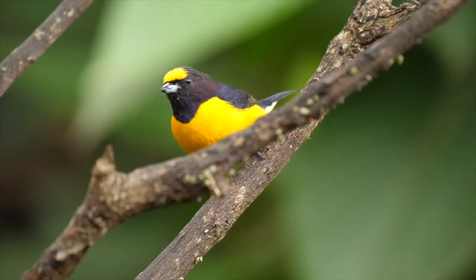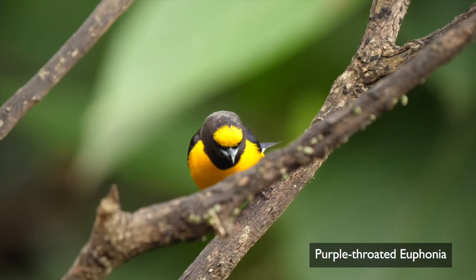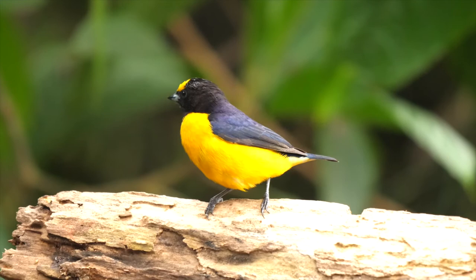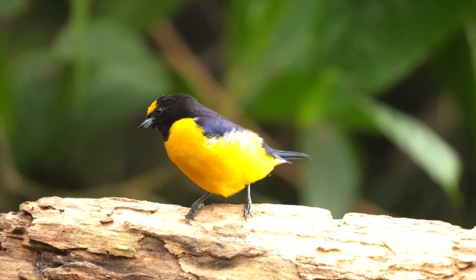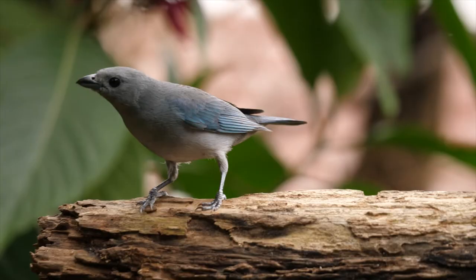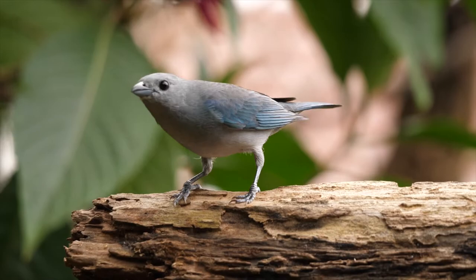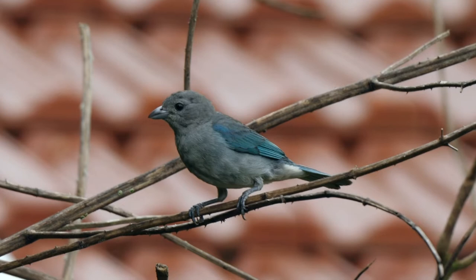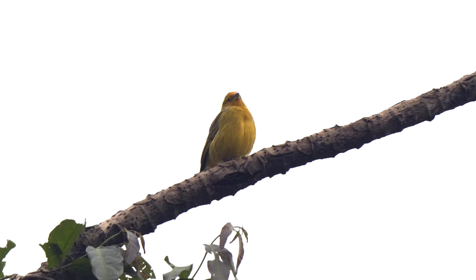A male purple-throated euphonia also appeared. The head lacks the violet tones of the violaceous, and of course the purple throat is a key differentiator. Also seen were Sayaca tanagers — first an adult showed well, then a much greyer and duller plumaged juvenile. Finally, a saffron finch perched well above the feeders.